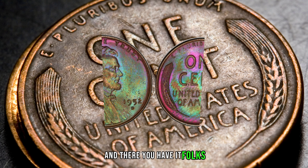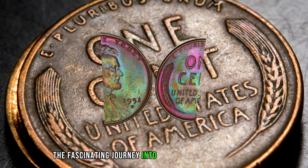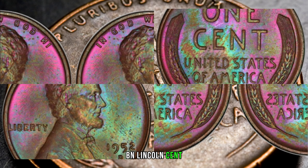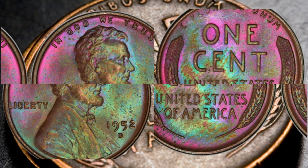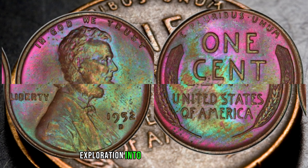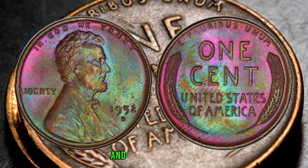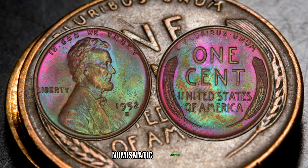And there you have it, folks — the fascinating journey into the world of the 1952 D-1C BN Lincoln Cent, featuring the Wheat Reverse. If you enjoyed this exploration into the realm of rare coins, don't forget to hit the like button, share this video, and subscribe for more numismatic adventures.